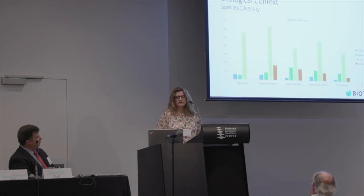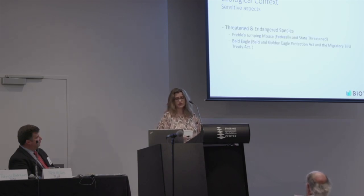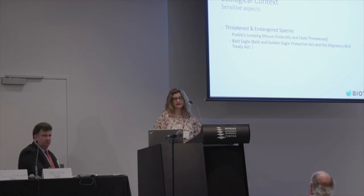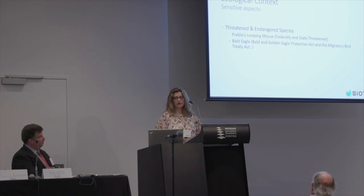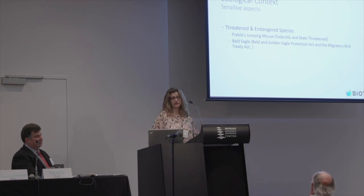Based on secondary data, as in the preliminary phase of the project, we came up with this species diversity. In this space we have looked for vertebrates: amphibians, reptiles, birds, and mammals. We then looked for the sensitive aspects in this area, which are focused on threatened and endangered species. Here we found Preble's Meadow Jumping Mouse, which is a special species with protected status at both the federal and state level.